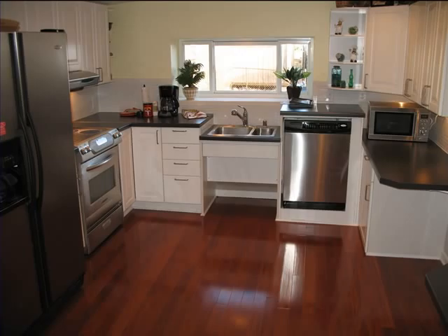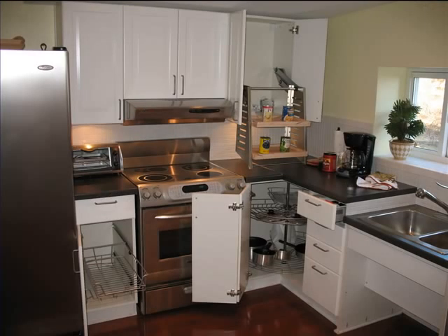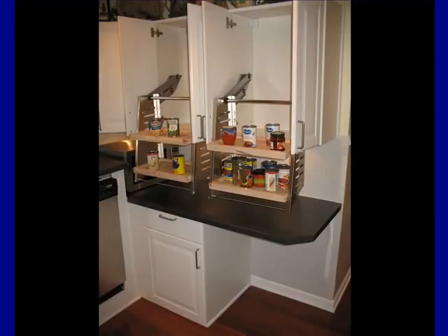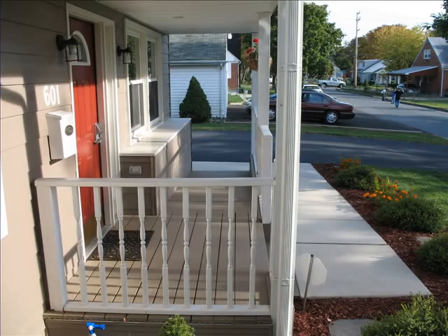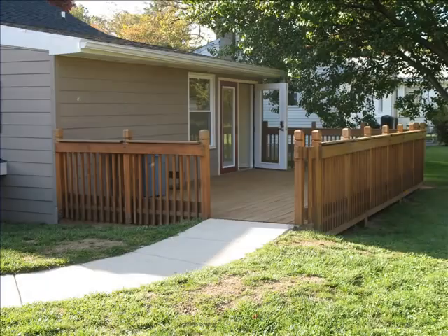The kitchen includes a roll-under sink, appliances with front controls, cabinets with pull-down shelves or pull-out drawers, and varying height countertops. The laundry appliances are front loading, elevated on a pedestal, and have front controls. The house includes two accessible egresses, one in the front and one in the back leading onto the deck.